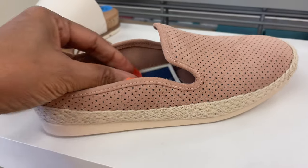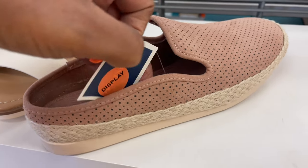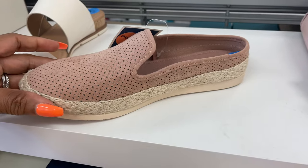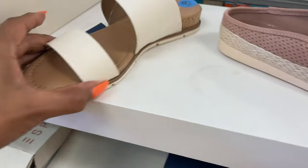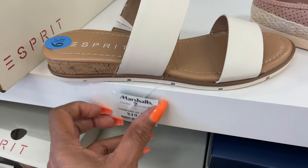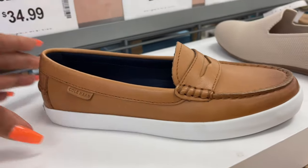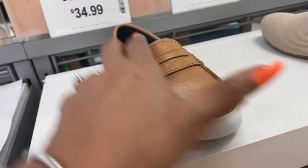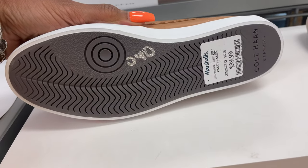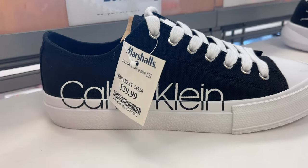These are cute little slip-on E-Spirit — what's the price for this? $20. I like this and this white is also E-Spirit. Nice little heel — $20. These are Coal Ham and it's for $30. It's for $40. These black and white Calvin ones are nice — $30.